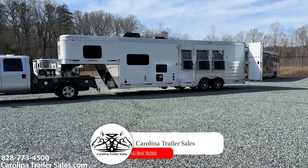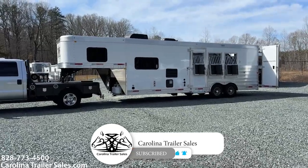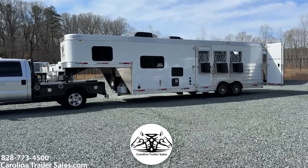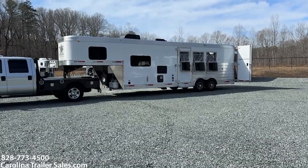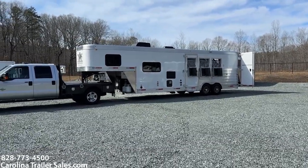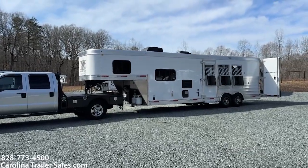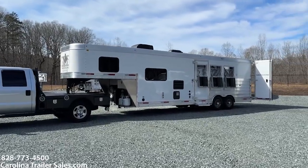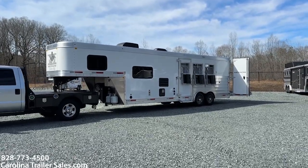This is a 2024 Merhow Stampede 8310. This makes it a very usable trailer in the sense that it's got a lot of great options and it's not really big. On the floor it's a 26-foot box, 8 wide, 7'6" tall.